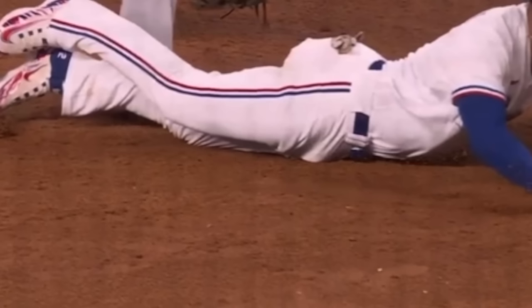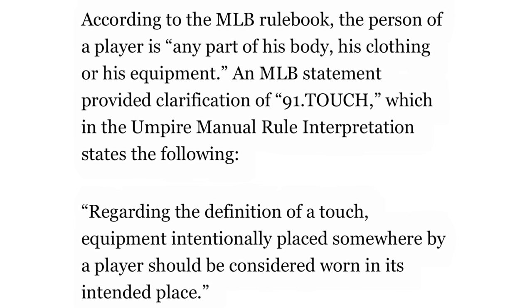The call ends up being reversed to an out. So this got me thinking — what is the rule on this? Here's the rule according to the MLB rulebook: the person of a player is defined as any part of his body, his clothing, or his equipment. And an MLB statement provided clarification of Rule 91, 'touch,' which in the umpire manual rule interpretation states the following.